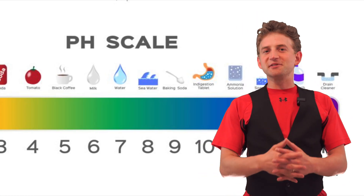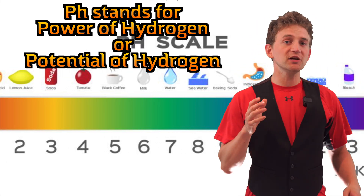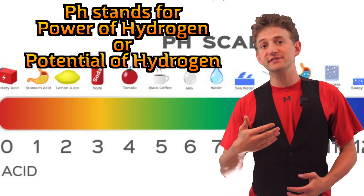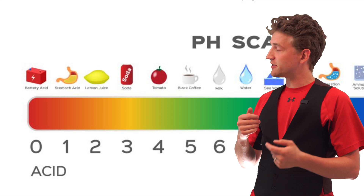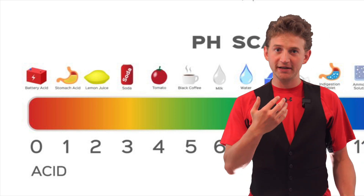Let's define some terms. The pH scale goes from 0 to 14, with 7 being neutral, anything above 7 being a base, and anything below 7 being an acid. We're going to focus on 0 to 7, because those acids are the things that trigger the sour receptors in your mouth.